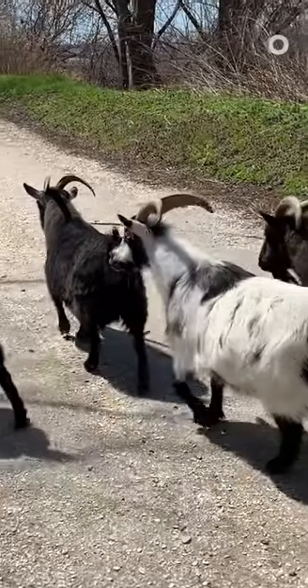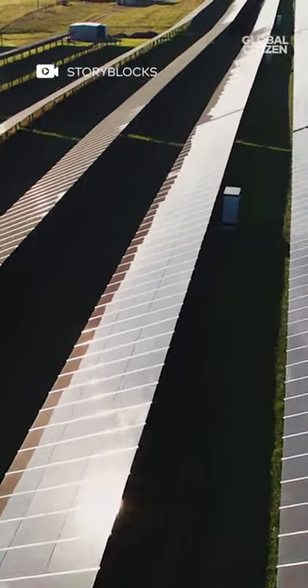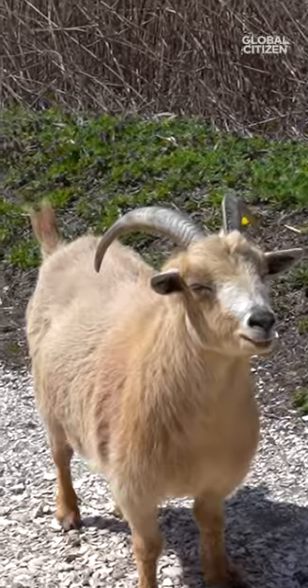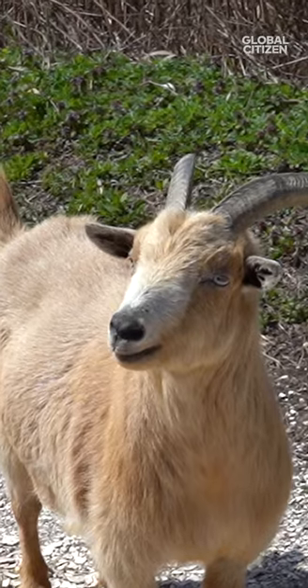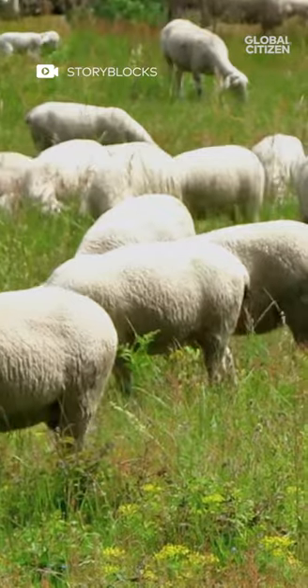Across the U.S., these eating machines are being used to control weeds and brush. On solar farms, they use sheep, which are better suited for the job than goats, who are a bit mischievous and love to climb. The sheep munch on grass and vegetation that might otherwise block solar panels and cause problems.